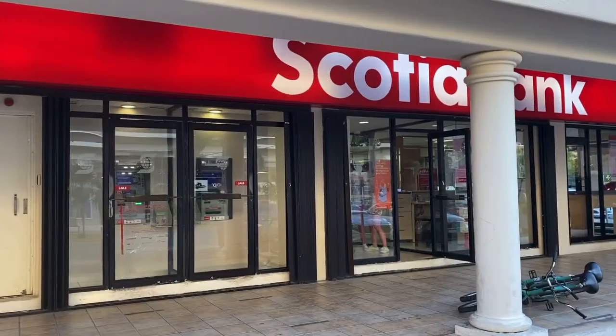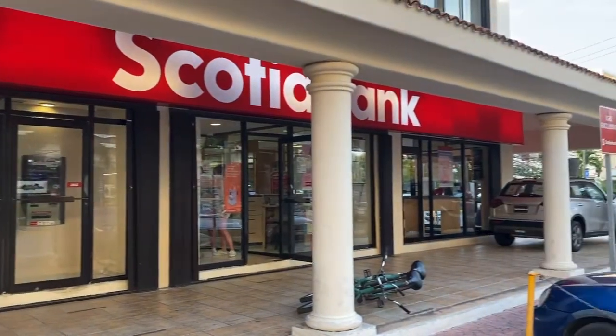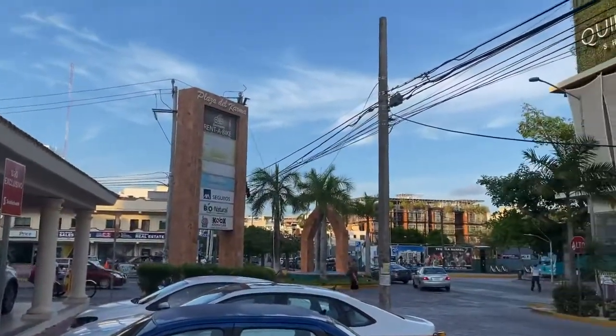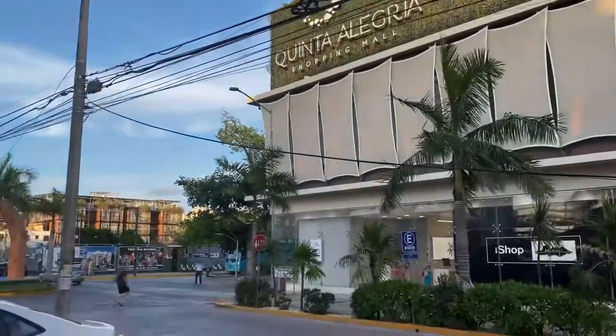There are several Scotiabank branches in Playa del Carmen, but this one is just behind the Quinta Alegria Mall on 10th Avenue.